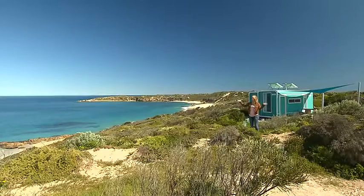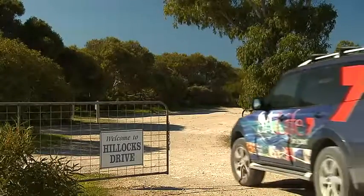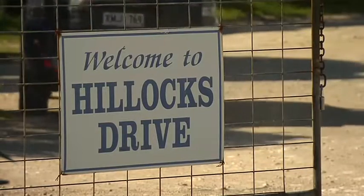When it comes to holidaying by the ocean, location is key, and today I'm checking out a deluxe camping experience that offers tranquility and rugged beauty right on your doorstep. Overlooking this stunning stretch of coastline on Yorke Peninsula is Hillocks Drive.